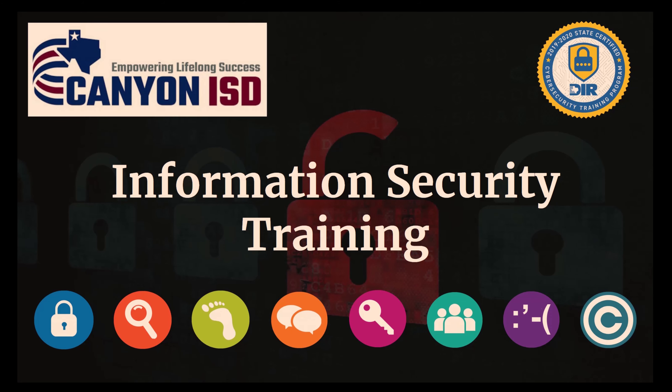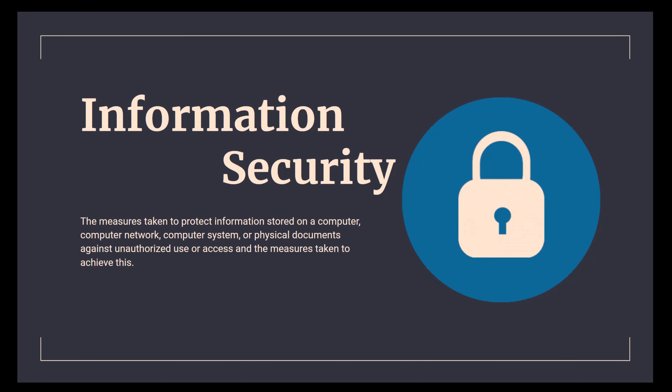Information security is a huge thing in the state of Texas right now. Not only are we having to designate a security officer for school districts, but we also have to make sure that every employee is trained and certified that they've gone through an information security training. Information security goes far beyond what we do with a computer or digital data. The definition covers measures taken to protect information stored on a computer, computer network, computer system, or physical documents against unauthorized use or access.